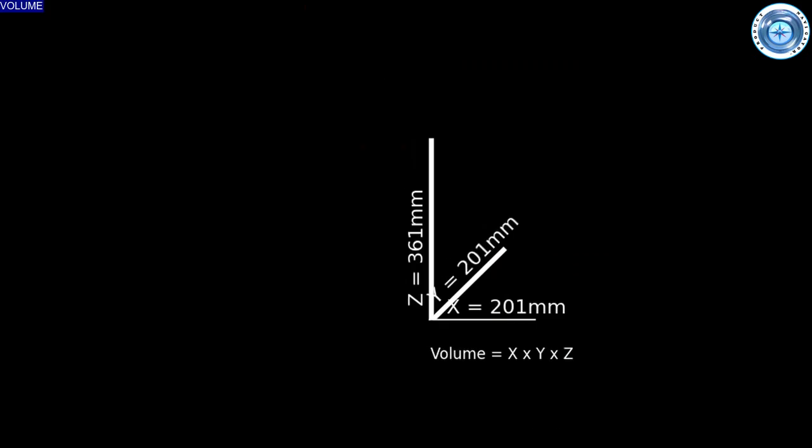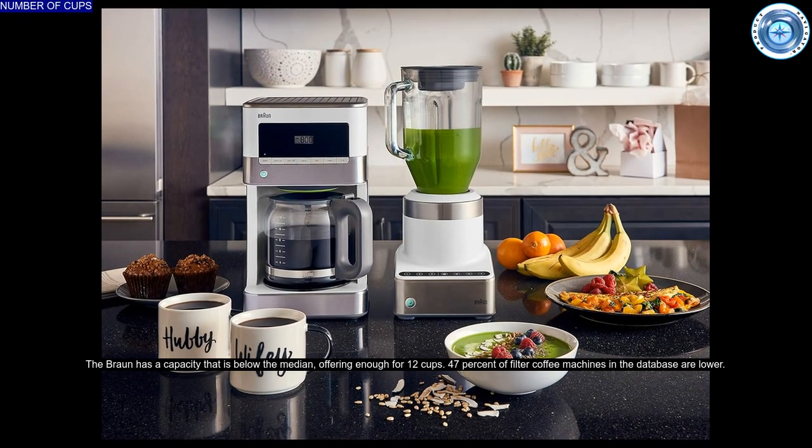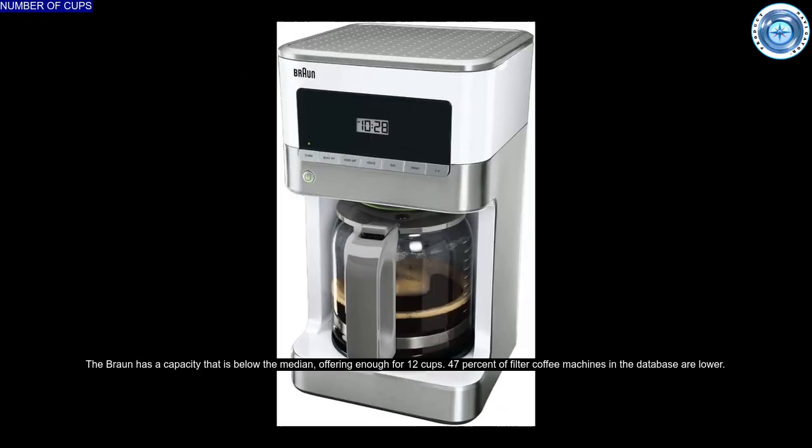In terms of size, the Braun has a below-median size, with 27% of competitors being below this. The Braun has a capacity that is also below the median, offering enough for 12 cups. 47% of filter coffee machines in the database are lower.